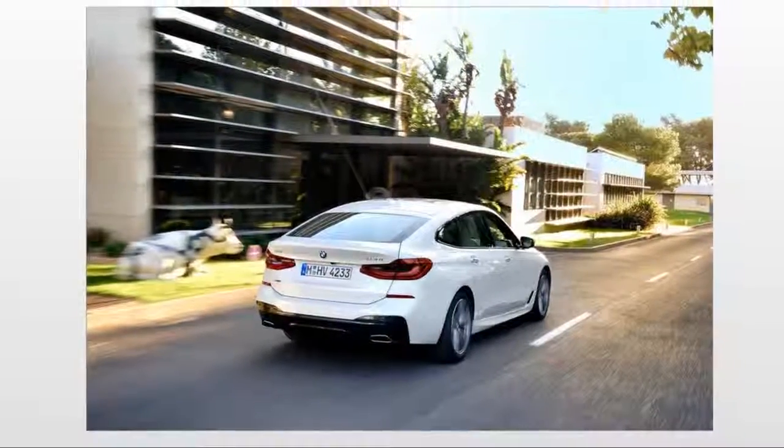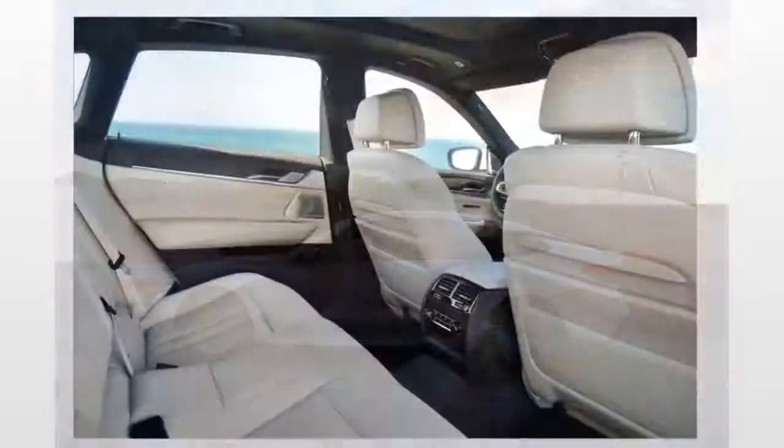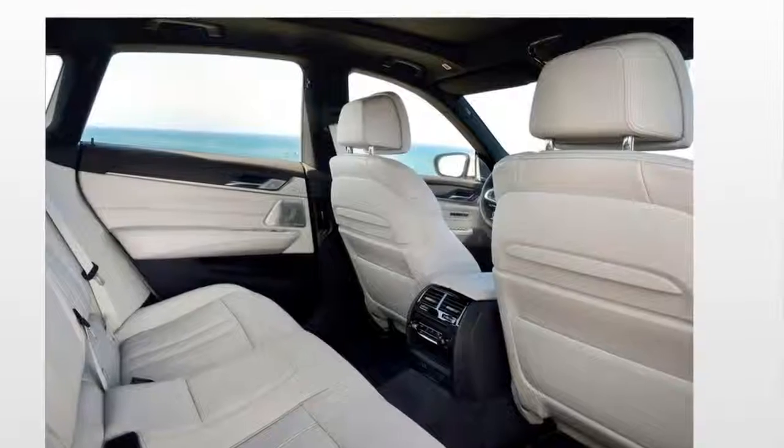Aside from the name change, the new Gran Turismo has a sleeker nose that's sharpened in part by its standard LED headlights. It's a little longer and lower — adjustments that help smooth out the awkward proportions of the previous model.